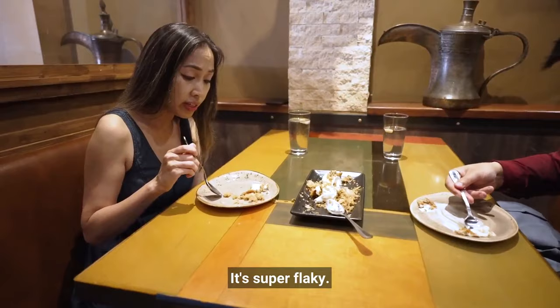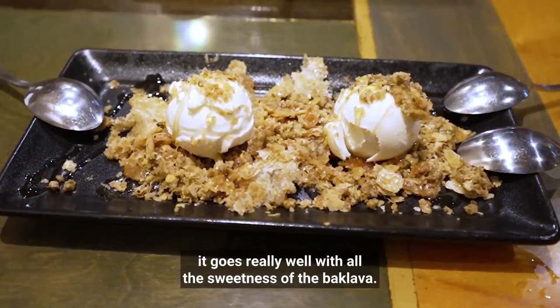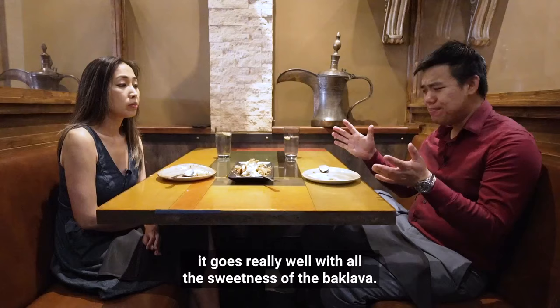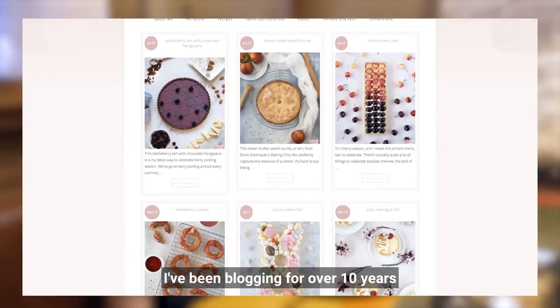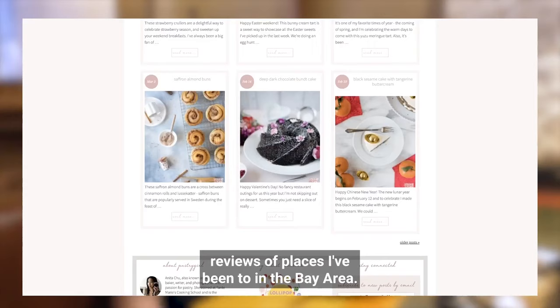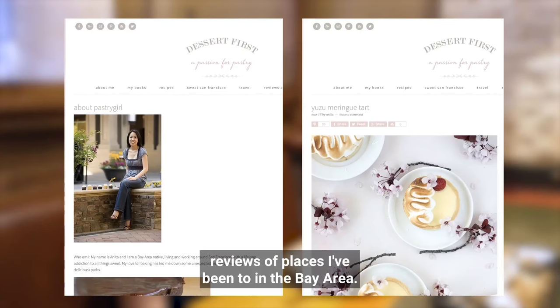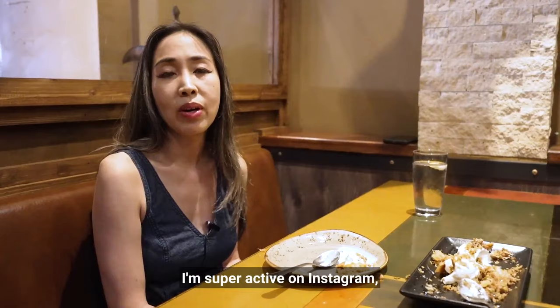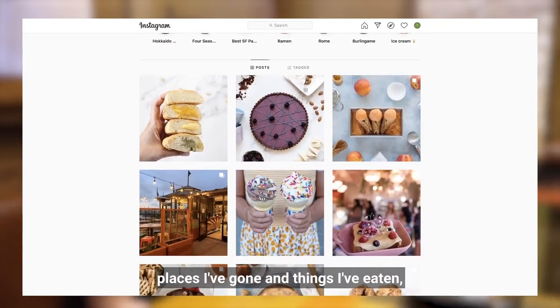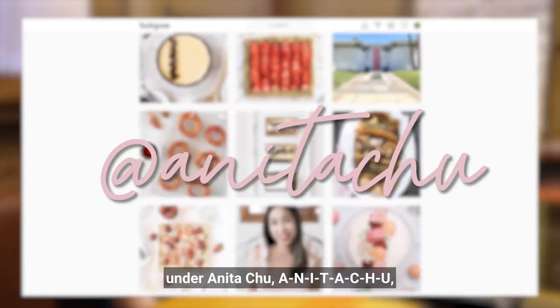It's super flaky — you can see all the little layers — and with the ice cream it goes really well with all the sweetness of the baklava. That was super good. Anita has a website called Dessert First, where she's been blogging for over 10 years with recipes and reviews of places in the Bay Area. You can find it at dessertfirstgirl.com. She's also super active on Instagram, sharing things she's made, places she's gone, and things she's eaten under Anita Chu — A-N-I-T-A-C-H-U.